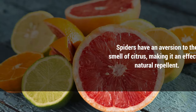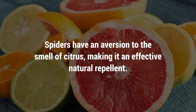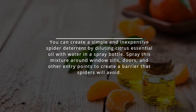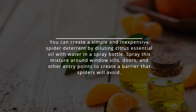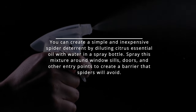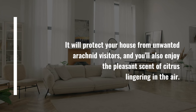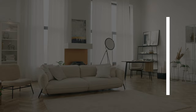Spritz some citrus. Spiders have an aversion to the smell of citrus, making it an effective natural repellent. You can create a simple and inexpensive spider deterrent by diluting citrus essential oil with water in a spray bottle. Spray this mixture around windowsills, doors, and other entry points to create a barrier that spiders will avoid. It will protect your house from unwanted arachnid visitors, and you'll also enjoy the pleasant scent of citrus lingering in the air.